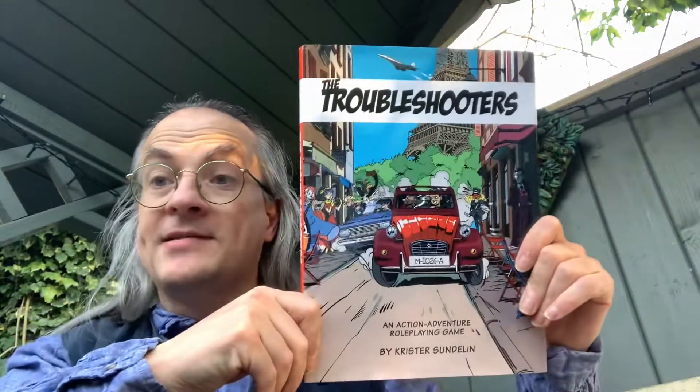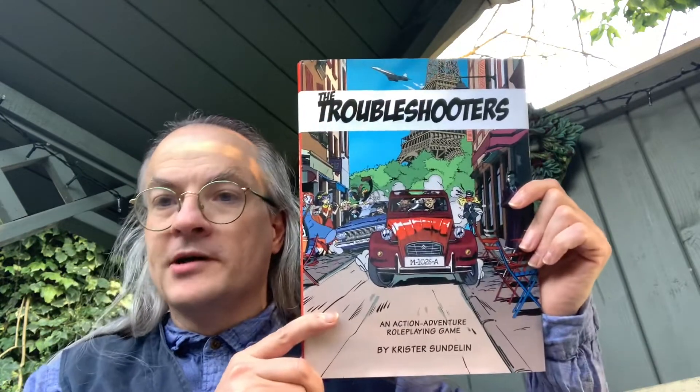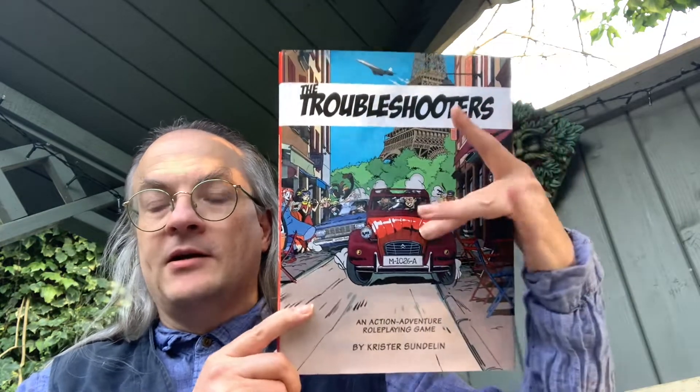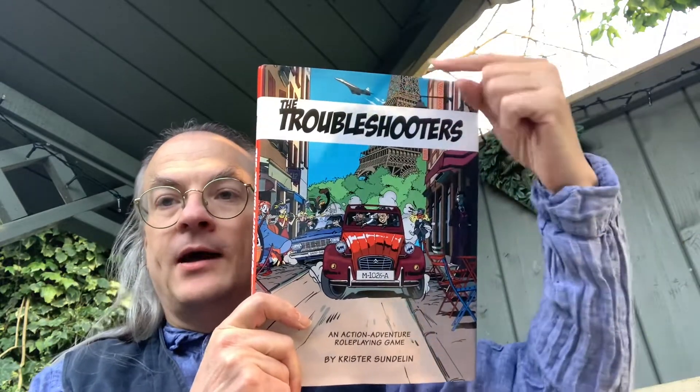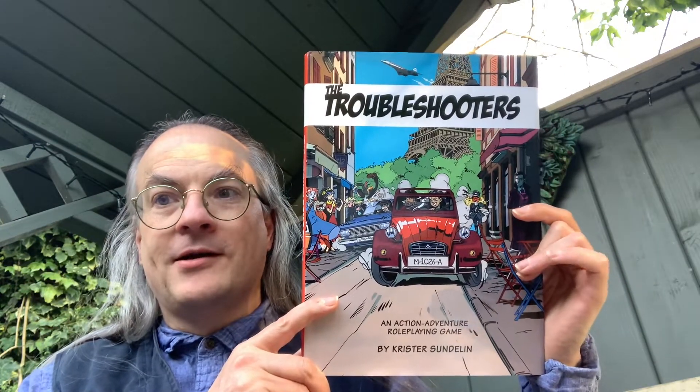This is The Troubleshooters, an action adventure role-playing game published by Helmgast. It's a Swedish role-playing game distributed by Medivisa Entertainment. From the cover artwork you can tell you're in Europe — you've got the Eiffel Tower, a 2CV, and Concorde in the background. And if you get the idea this is a comic book kind of setting, you're right. 'Where in the world will your next adventure take you? Welcome to The Troubleshooters — an action adventure tabletop role-playing game of international mystery.'